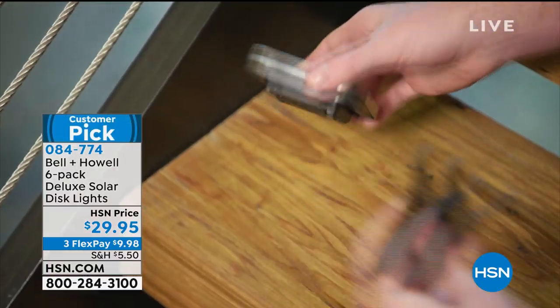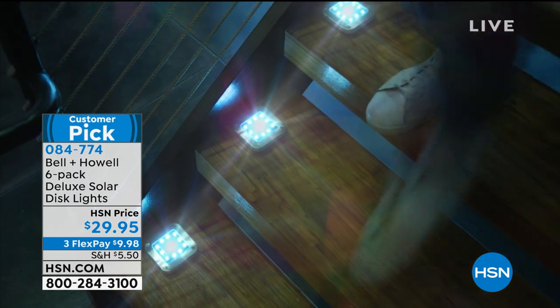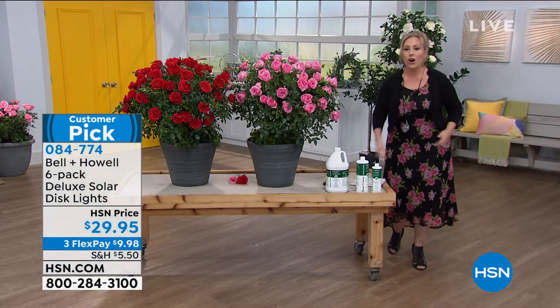Six of them for just $29.95, three flex pay of $9.98 and they come in different colors too. We've got them available in stainless steel, black, bronze, gold, and white. I believe that we have all of those.